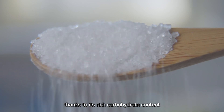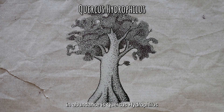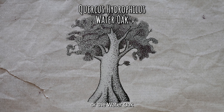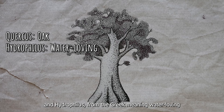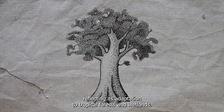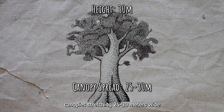Among the trees that produce sap in abundance is Horcus hydrophilus, or the water oak. Horcus is Latin for oak, and hydrophilus from the Greek meaning water-loving, reflecting its adaptation to tropical forests and wetlands. These trees grow up to 30 meters tall, with broad canopies stretching 25 to 30 meters wide.